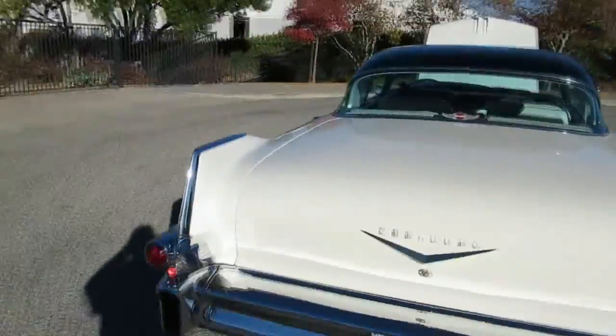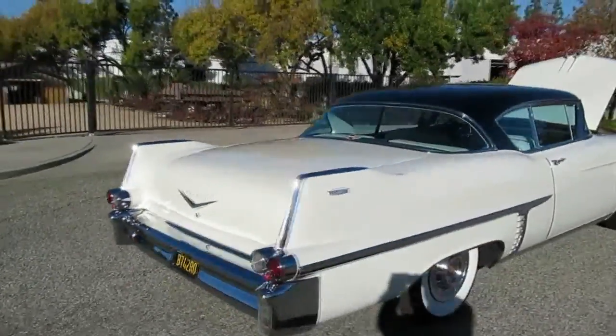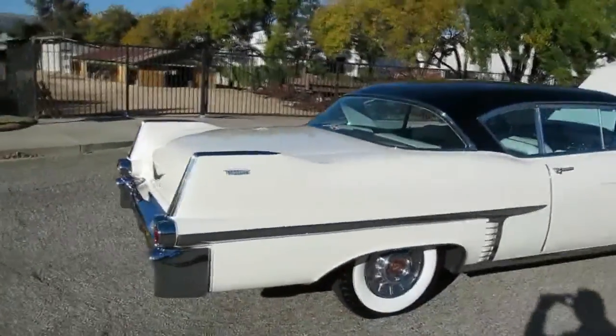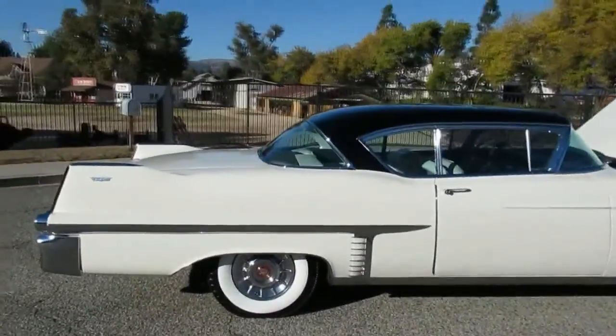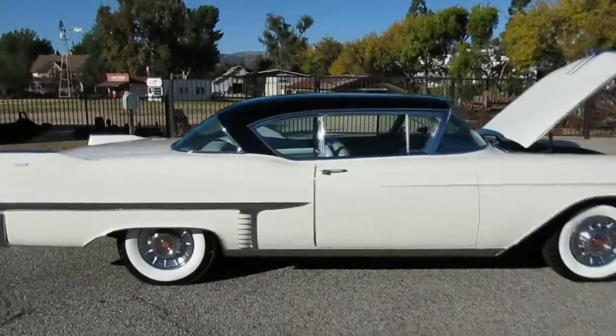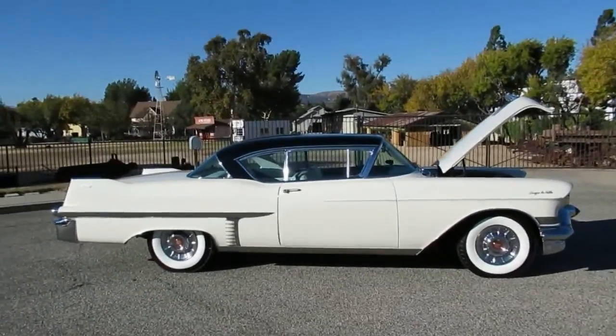If you want to come out and see this one in person, come out to California Cars, at 2158 Union Place in Simi Valley, California. Phone number is 818-591-1313. My name is Rich — I'd be happy to show you the car and give you the story. It's got a good history. Thanks for watching.